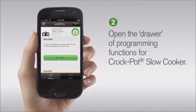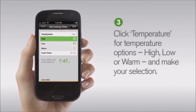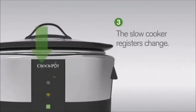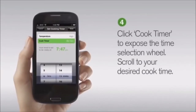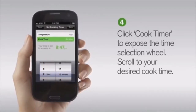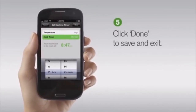Click on the bar to open the drawer of programming functions. This is where you can set your temperature and cook time settings. Clicking on temperature will open a drop-down menu of temperature options: high, low, or warm. Make your selection and the control panel of the slow cooker will register the temperature change. Choosing cook timer will expose a time selection wheel where you can scroll to select your desired cook time. Your final meal ready time will be displayed based on the cooking time selected.